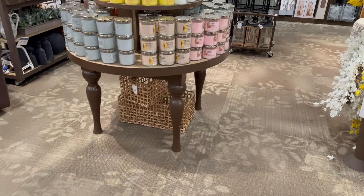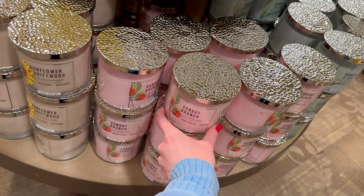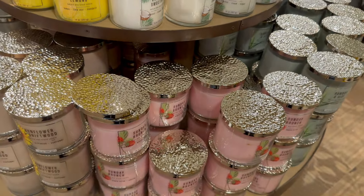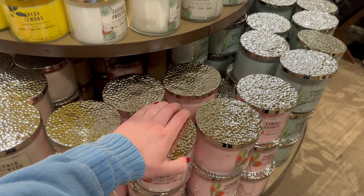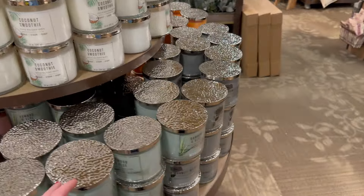They've got a few more — 'Fresh Lemons' and 'Sunday Brunch' with strawberry, maple syrup and vanilla. I smelled the Sunday Brunch and it smells good, but it's a very lightly scented candle — I don't think it would really fill up your entire space with the scent.